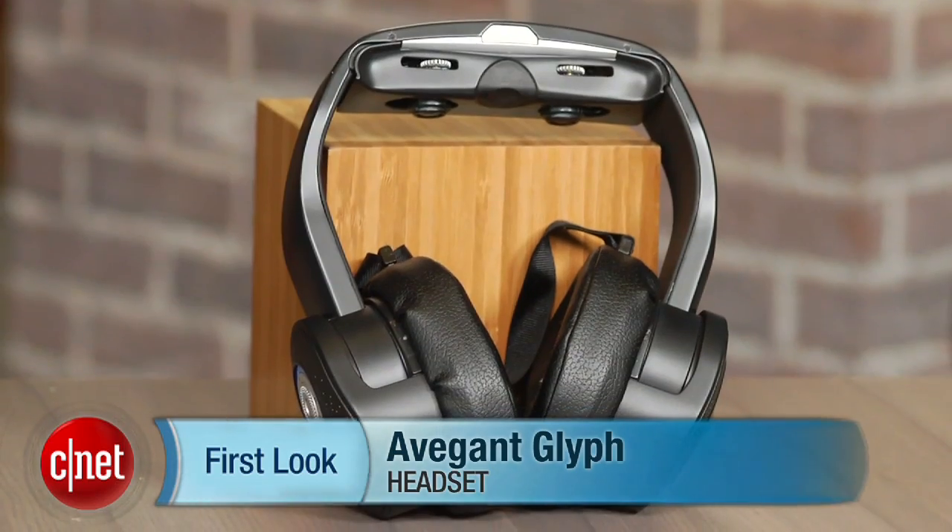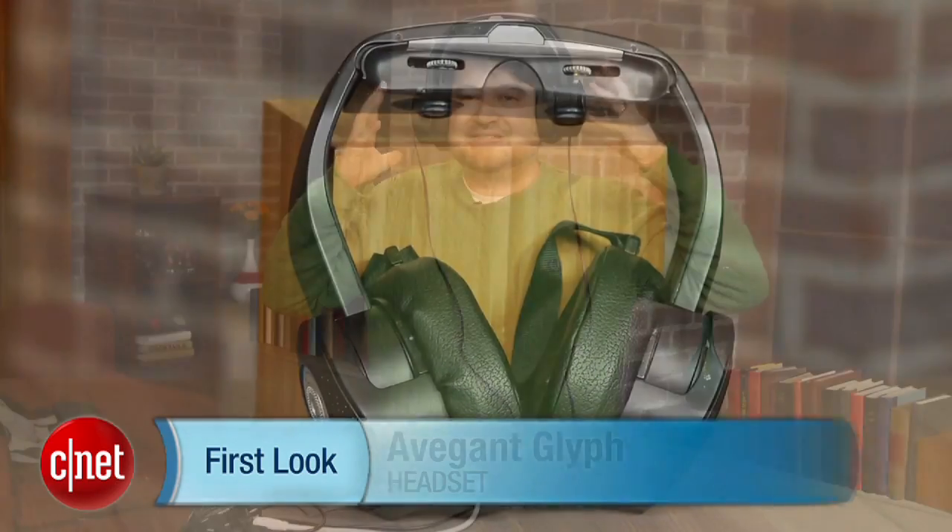Hi, I'm Scott Stein. Now you may have remembered at CNET that we've taken a look at the Avogant technology, which is virtual retinal display on your face. Now CES is here and the Avogant Glyph has emerged, which takes a headset and combines it with virtual retinal display.